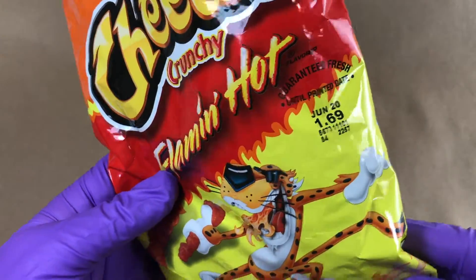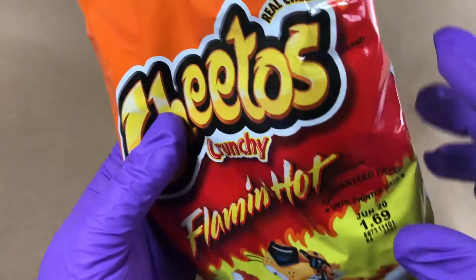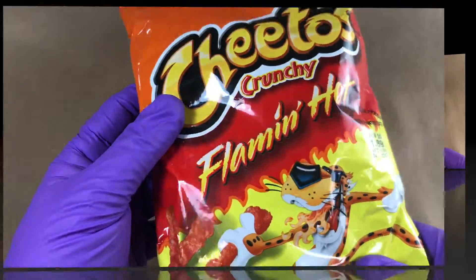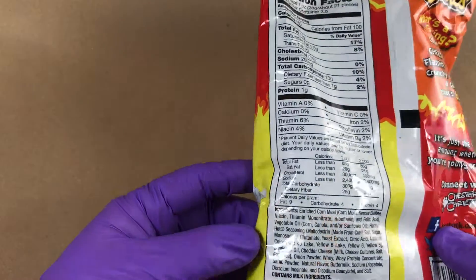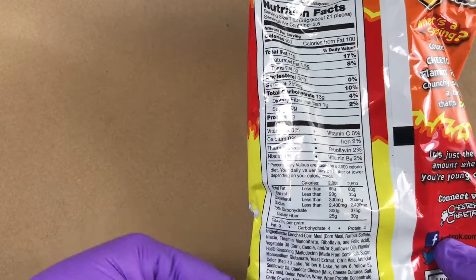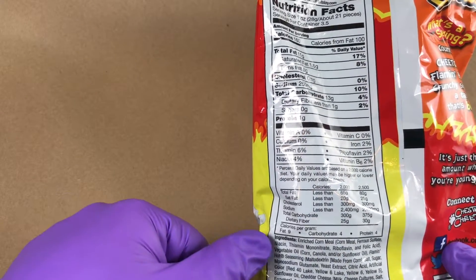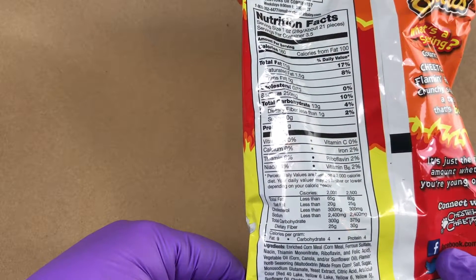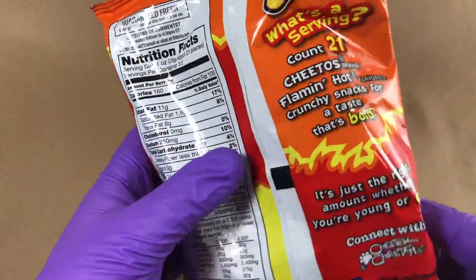I think his name is Chester Cheetah. Guaranteed fresh. And here's something I'll see every day: made with real cheese. These are made by Frito-Lay Corporation. They've got a lot of junk in them, but the first few ingredients are enriched cornmeal, ferrous sulfate, niacin, mononitrate, and riboflavin.